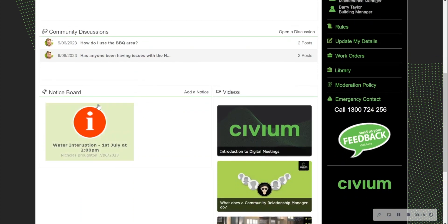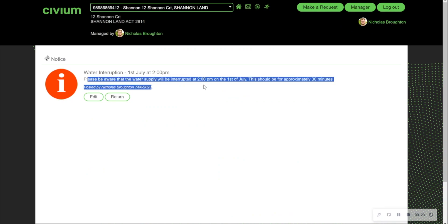To view the notice board, simply scroll down, click on any relevant notice board, and you'll see the information pertaining to that notice.